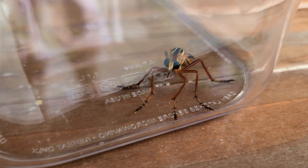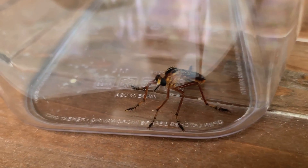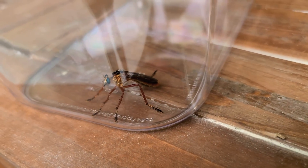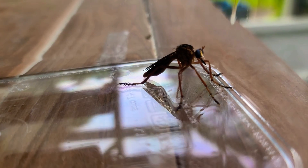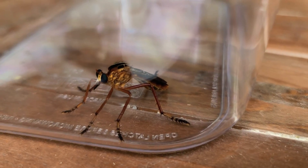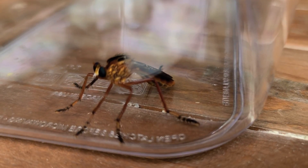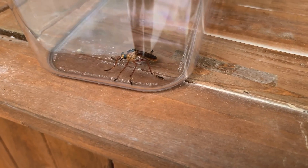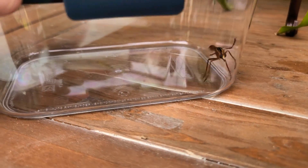Pretty scary at first, but I'm gonna let it go back into the wild world where it can do what it does and live out its life. Pretty crazy looking though. I'm gonna let it go. That thing is no joke.